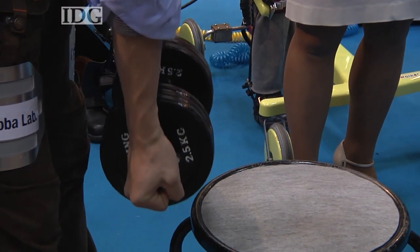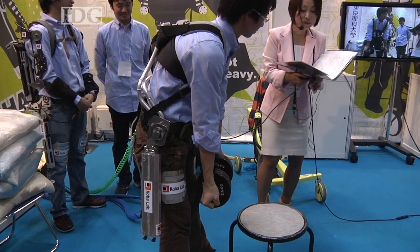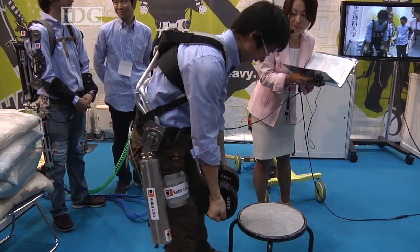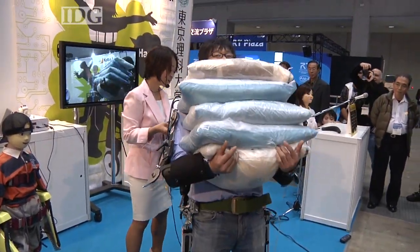With the suit switched on, lifting these 15kg of weights, something that would be difficult or dangerous for some people, becomes possible. Tokyo University of Science hopes to finish the new muscle suit in the early part of 2010. At the International Robot Exhibition in Tokyo, this is Martin Williams, IDG News Service.